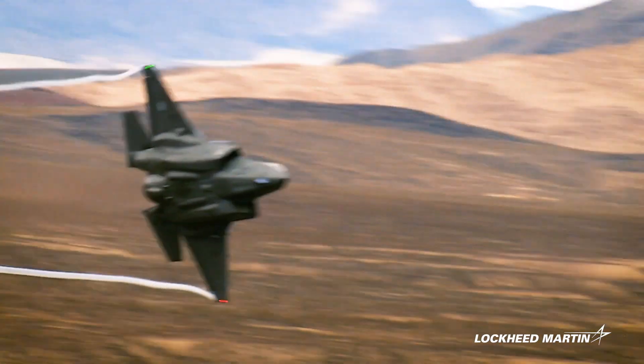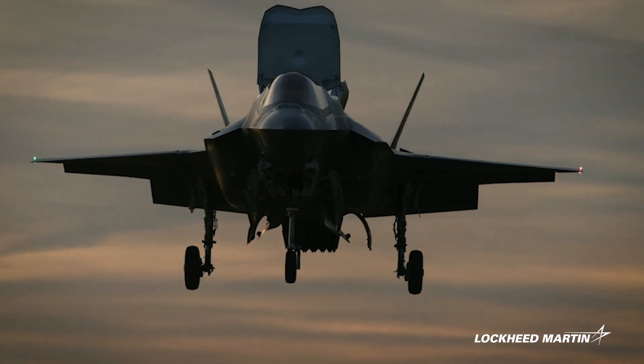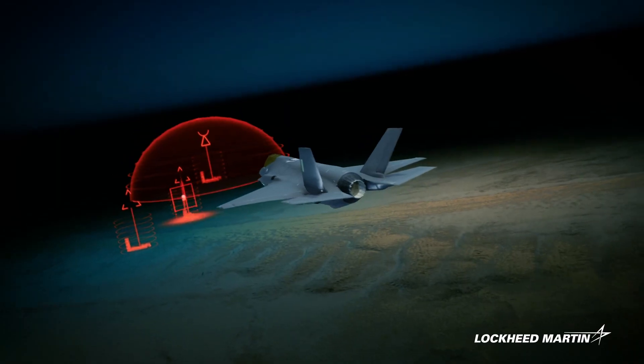The F-35 isn't just another jet. It's the most advanced fifth generation fighter ever built, and its Block 4 upgrades offer advanced capabilities, including increased missile capacity and improved target recognition.